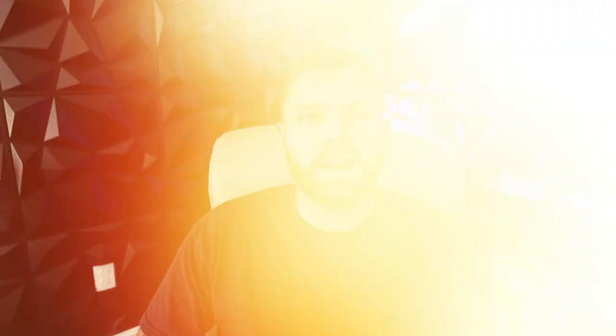If you stick around till the end, I promise you, you'll never look at your business the same again. I want to structure this so everything makes sense, so since we'll be touching on some key KPIs at every point of the funnel, we'll start from the top of the funnel and work all the way down. And with that, let's dive in.